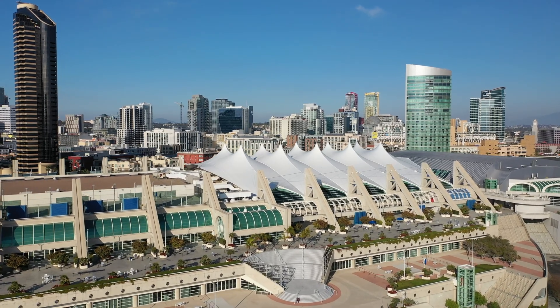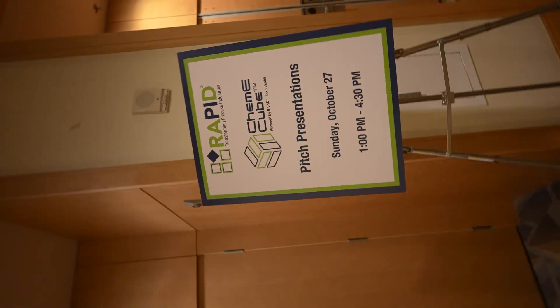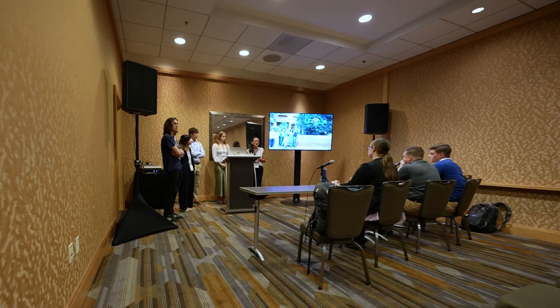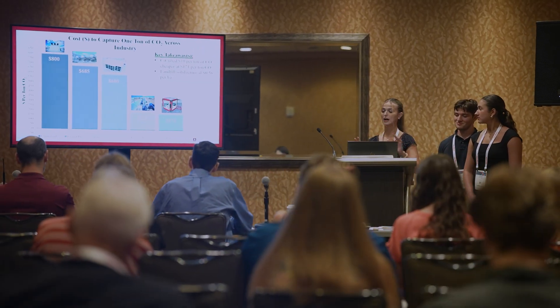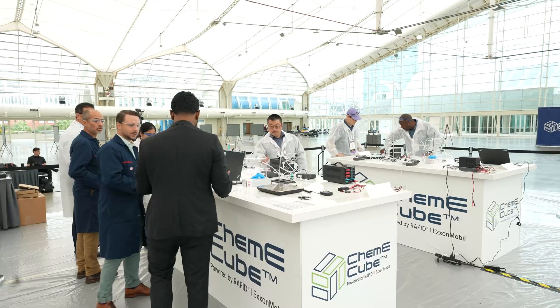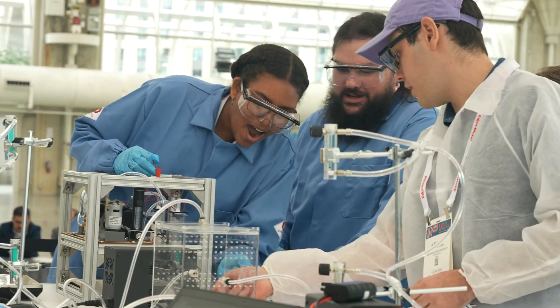Thank you so much for joining us. We are at the annual student conference for the American Institute of Chemical Engineers, specifically at the ChemE Cube competition, where we're presenting our posters and dueling with other colleges to capture the most carbon dioxide within a span of minutes.